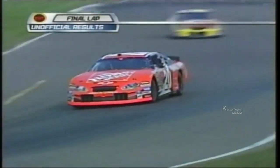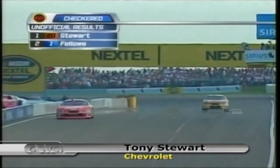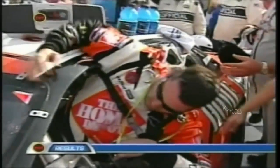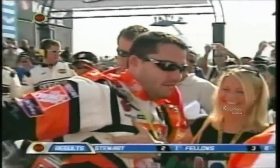Despite his illness, Stewart won the race with an average speed of 92 miles an hour in a race slowed five times by 11 laps of caution. There were 13 lead changes among nine drivers, and last year's winner Robbie Gordon finished 16th. The 2002 series and Watkins Glen champion also got his second win of the season and the 19th of his career.